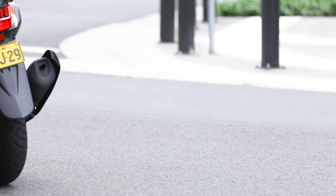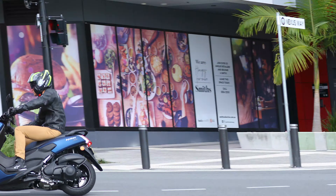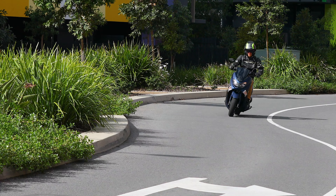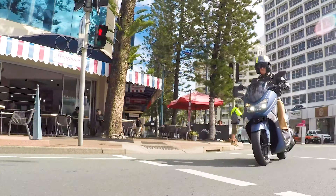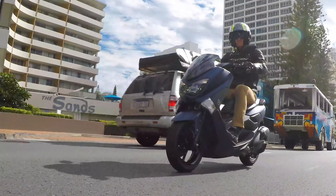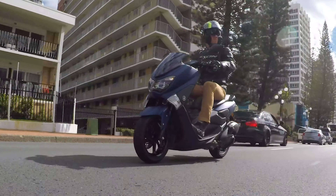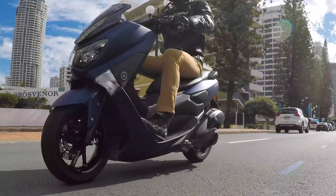Backed up by Yamaha's legendary durability — these things really are bulletproof — the 2020 N-Max fits a purpose. Nimble handling and braking is a high priority for the new model. The N-Max has a real focus on doing the basics well: being able to dodge between traffic and avoid congestion, thanks to the ultra-lightweight feel and precise handling.